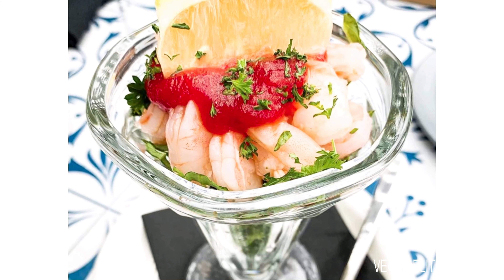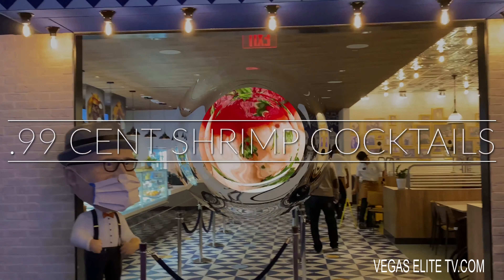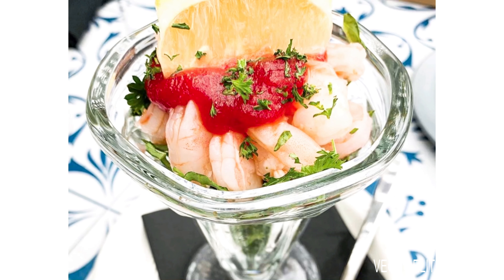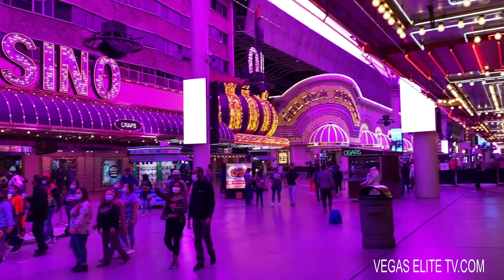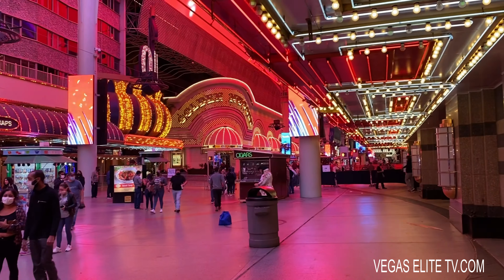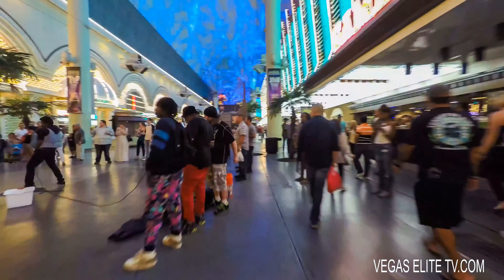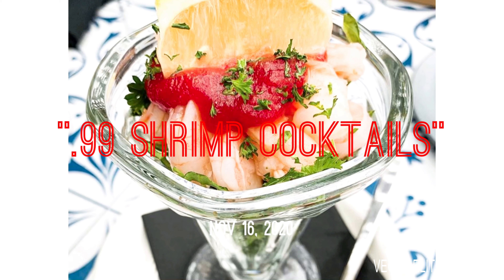The Circa Casino brought back the original 99-cent shrimp cocktails, but you've got to go between 3 to 5 a.m. After that, it's $11. But if you're up late, for 99 cents it's a deal. When I first moved to Vegas in the early 2000s, my pops used to take me to Fremont Street for the original 99-cent shrimp cocktails. That was a deal back then and it's a steal today — because it's 2020. Where are you going to get shrimp cocktails for 99 cents?